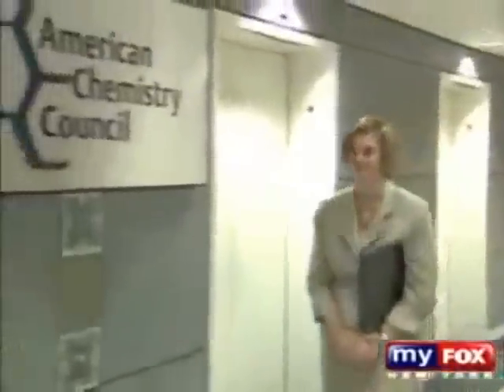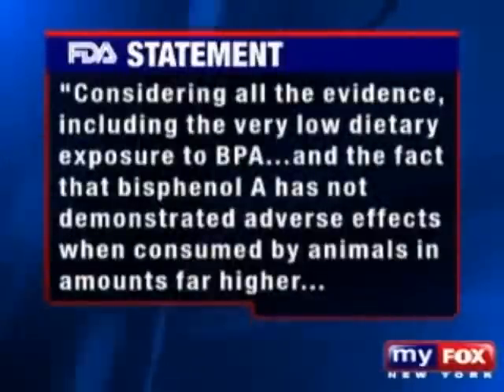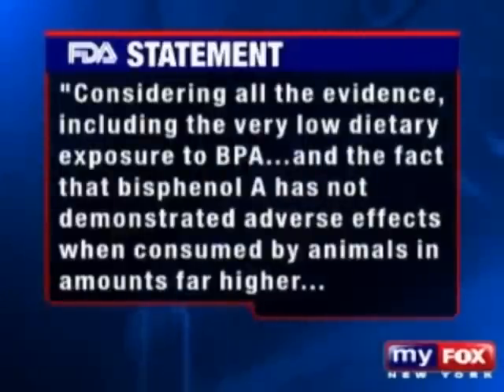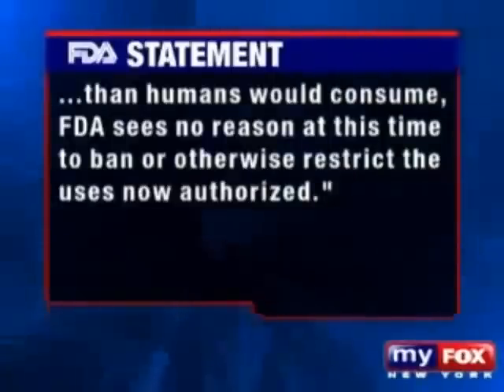"We need to have balanced presentations about chemicals in the environment." Sharon Kinese is vice president of the American Chemistry Council, a trade organization that represents chemical companies. She says bisphenol A is safe to use, and that it has been heavily studied by many regulatory agencies around the world who consistently state that for current uses, bisphenol A is safe. The FDA tells us it is actively reviewing the safety of bisphenol A, adding that considering all the evidence, including the very low dietary exposure to BPA, and the fact that bisphenol A has not demonstrated adverse effects when consumed by animals in amounts far higher than humans would consume, the FDA sees no reason at this time to ban or otherwise restrict the uses now authorized. "It has never been banned by any country around the world. And we're confident in its use."